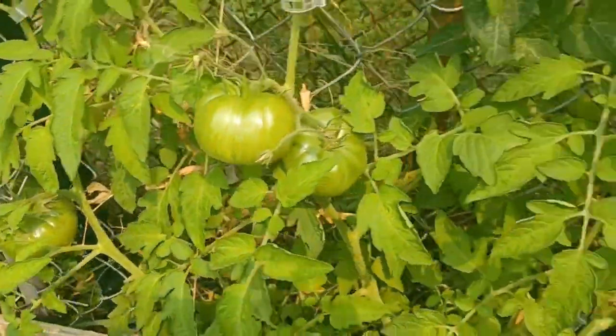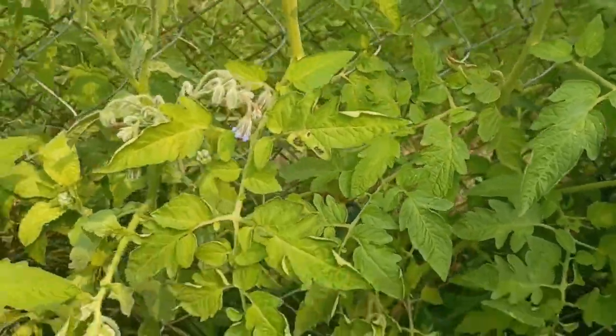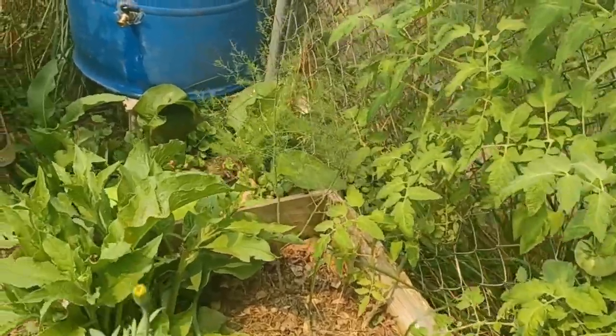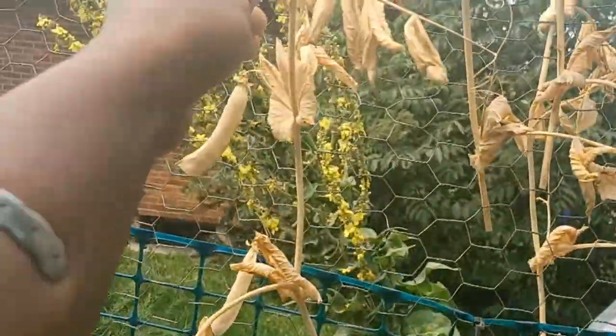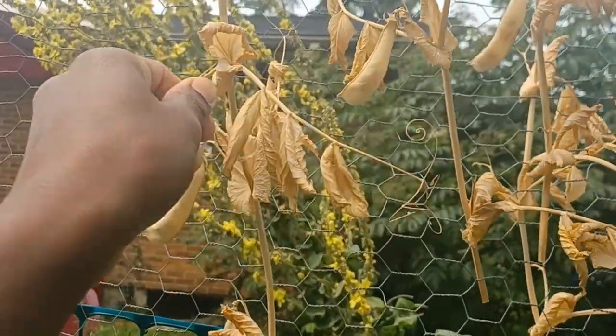This over here is a Cherokee purple, and I'm not sure what this one is — I have to look at the tag, might be a Kellogg's breakfast. There's some comfrey and I've been cutting back the echinacea. I'm actually leaving these peas to dry up on the vine and go to seed.